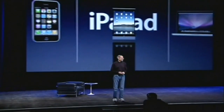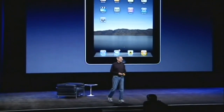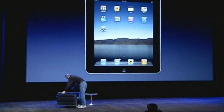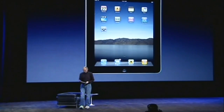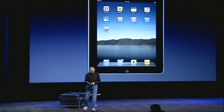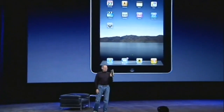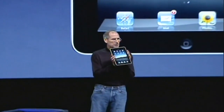So let me show it to you now. This is what it looks like. I happen to have one right here. That's what it looks like. Very thin. It's just like this.